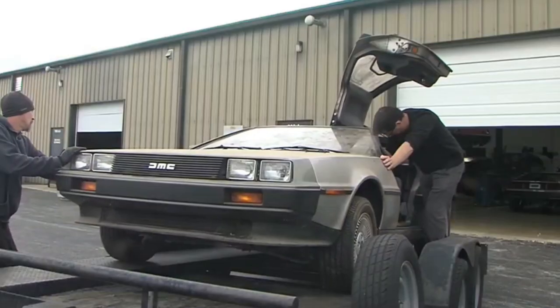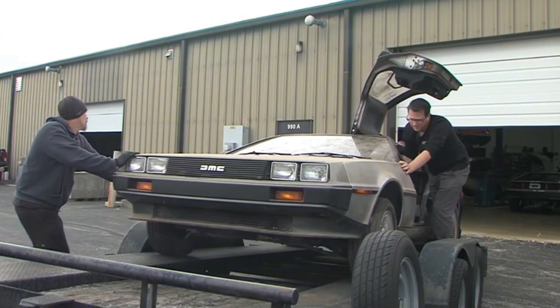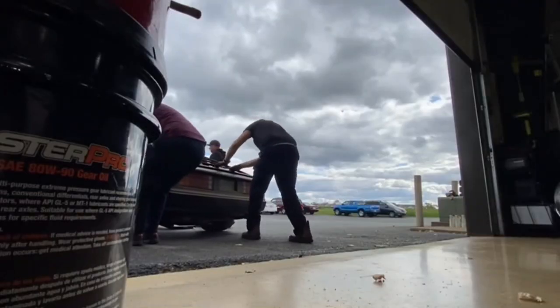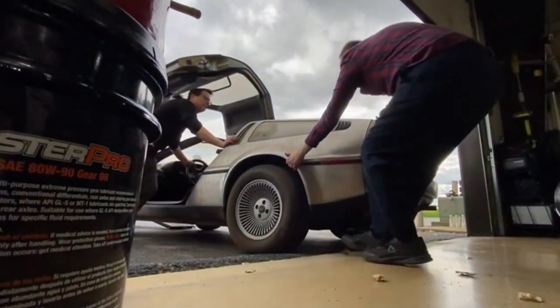Now McElhatton is hopeful he can restore the car back to its glory days. To take a car from this condition to what I know we can do with it is just — that's an adventure anybody wants to be on.